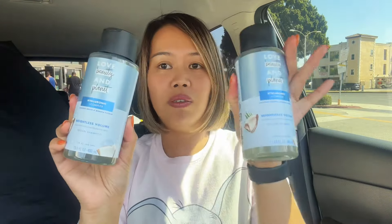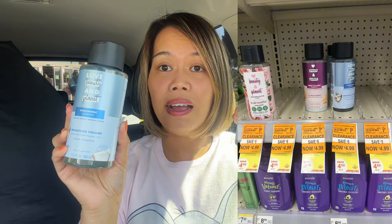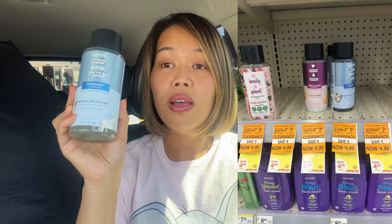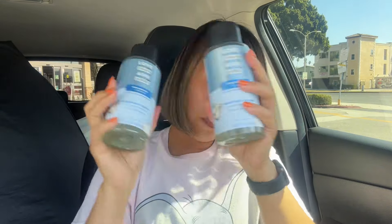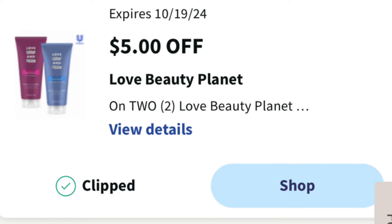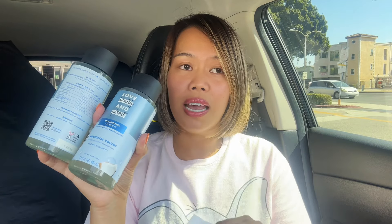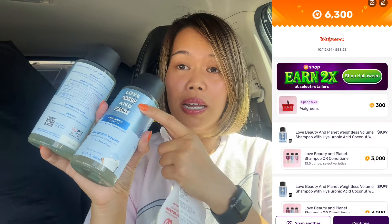Here's the deal with the Love Beauty and Planet: these are marked down 50% off, so they are tagged at $4.99. They are also buy one get one half off, so the first one is $4.99 and the second is $2.49. On top of that, there's a $5 off digital coupon on your account. I used both of my accounts because this is a great money maker and a super easy deal — for both bottles it comes to about $7.50, and the $5 coupon brings you down to $2.50.